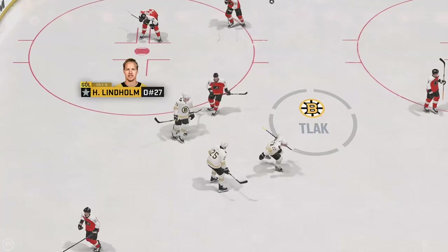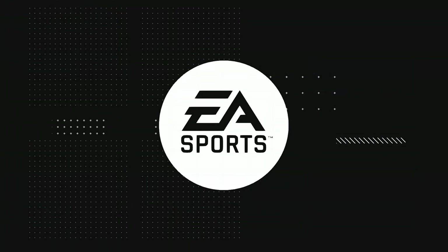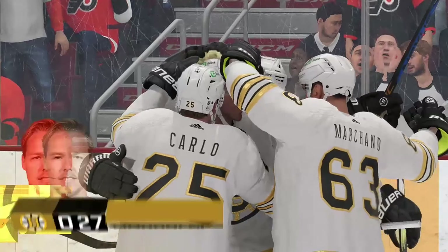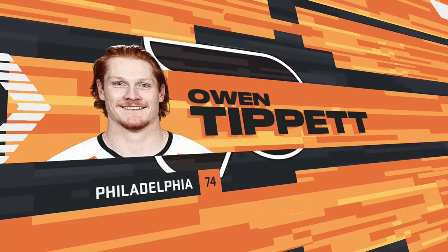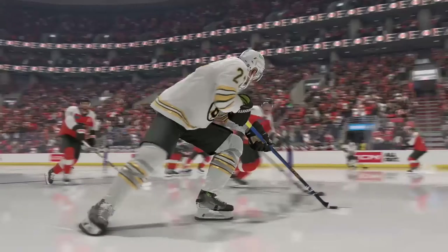Lack of coverage here, and as a result, there is a goal scored against them, James. It's all about wandering outside the middle of the ice. You know that you always have to protect the middle. You want to make sure that you're only giving up perimeter shots, but because of that lack of coverage, they expose the middle of the ice.